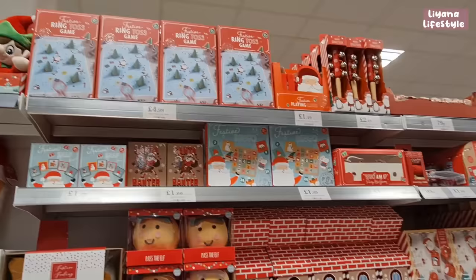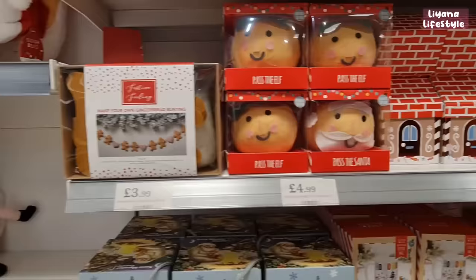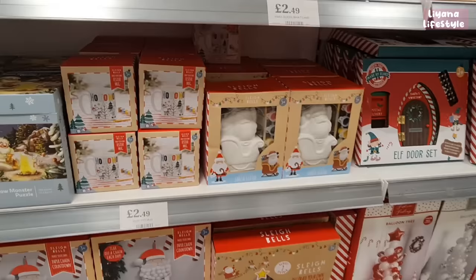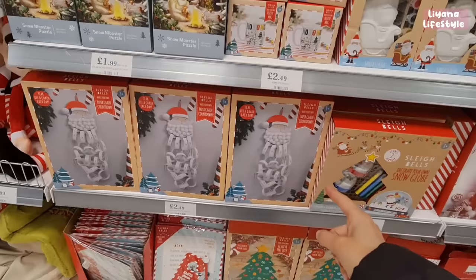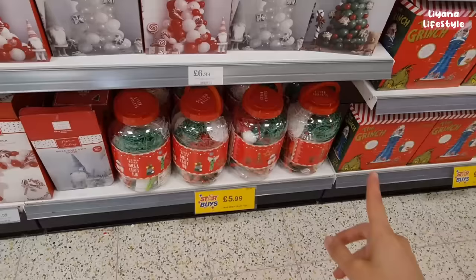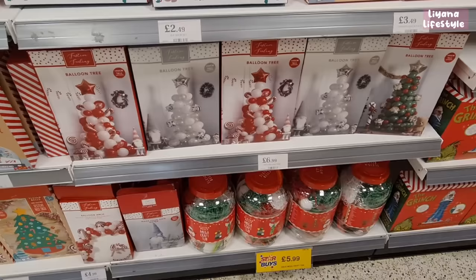In this section there are lots of games — festive bingo, playing cards, ring toss. There's a gingerbread house kit — I bought it just because I like the house. You can make your own gingerbread bunting. Also a snow monster puzzle, decorate-your-own mug, snow globes, a paper countdown chain for £2.49, Santa letter packs, a felt tree, balloon arch gnome sets for £5.99.